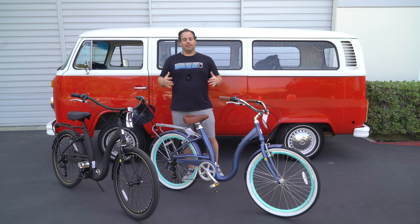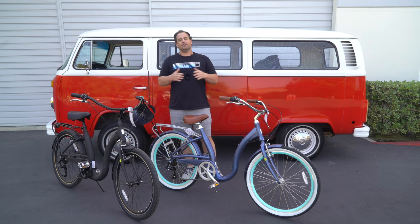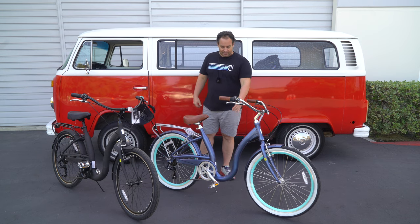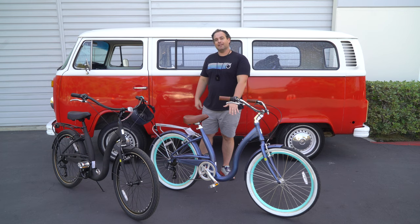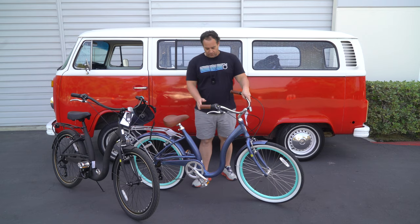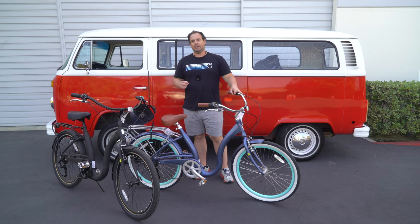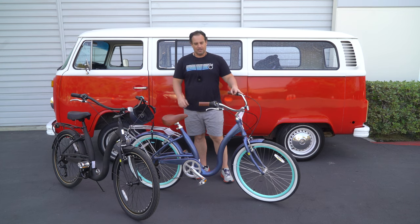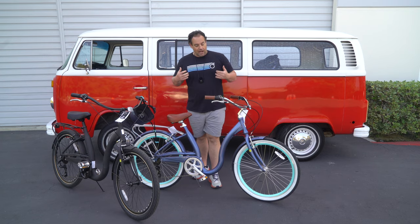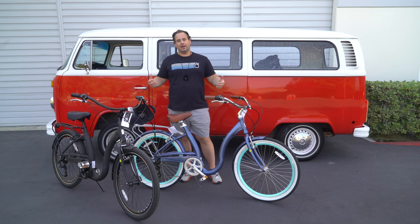The best step-through bike on the market: the 630 Easy Boarding Bicycle. Why do I say this is the best step-through bike on the market? Because of the step-through frame height. This is the absolute lowest possible step-through height you can get on the market. We actually did another video about it — it's about 10 inches step-over height — and you can easily raise and lower your foot to get on and off. The advantage to a step-through is the easy onboarding and dismounting.